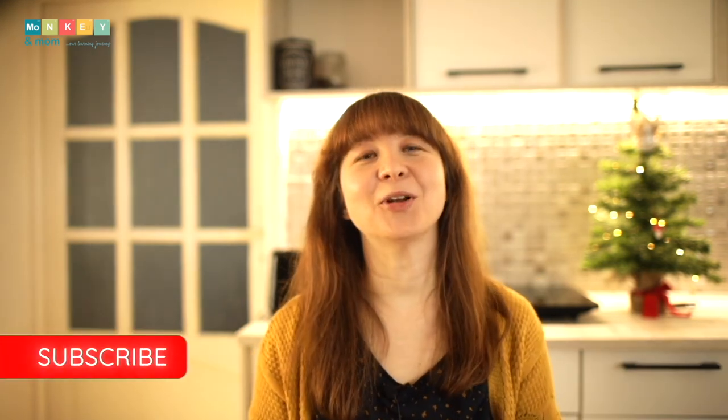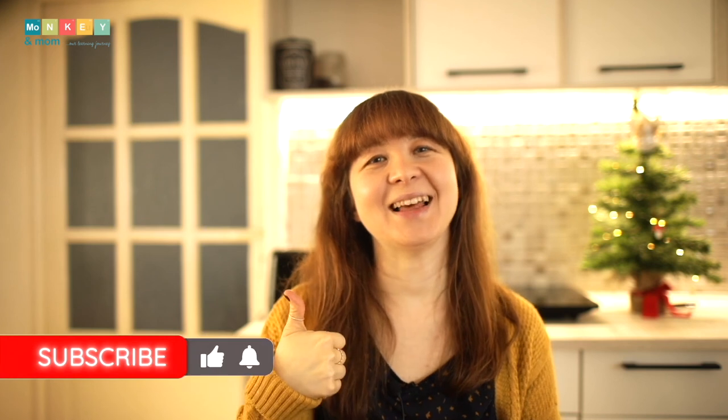And this concludes my video on gift ideas for science-loving homeschoolers. If you want me to review anything in particular, please let me know in the comments below. If you've enjoyed watching this video, don't forget to subscribe and hit the like button. Until next time, stay curious!